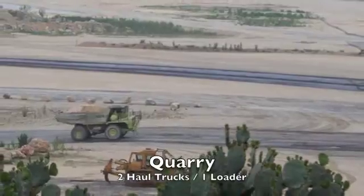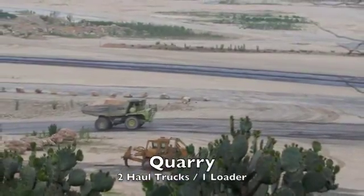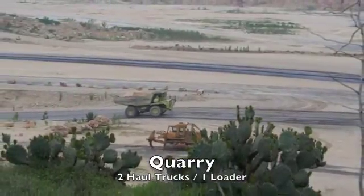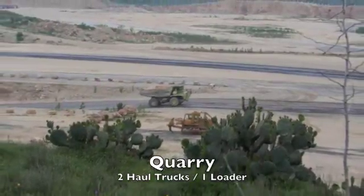The existing production line takes 70% calcium carbonate limestone from TXI's on-site quarry, which is taken to a 1,000 tonne per hour Hammer Mills primary crusher by two 100 tonne Caterpillar 777 haul trucks and a Caterpillar 992 loader.